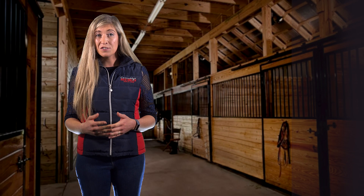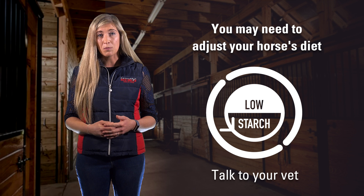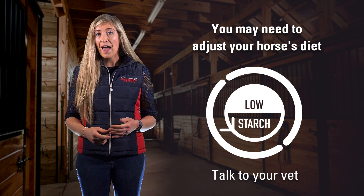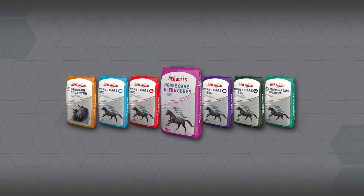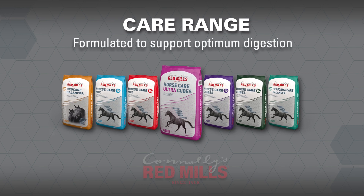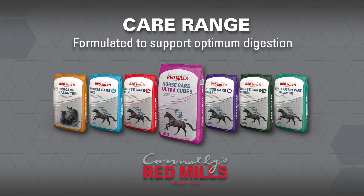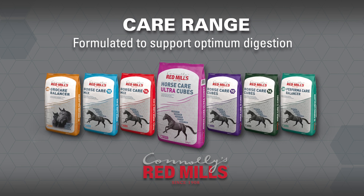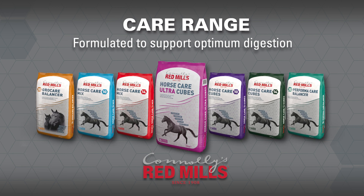A change to a low starch feed may be required if your horse is overly excitable or is prone to conditions such as gastric ulcers, tying up, equine metabolic syndrome or laminitis. The Connelly's Redmills Care Range contains a selection of low starch feeds and balancers in cube and muesli form, suitable for all types of horses. All of these feeds are formulated to support optimum digestion for horses which require a specialised diet.